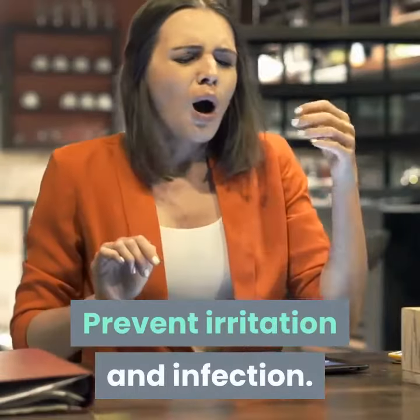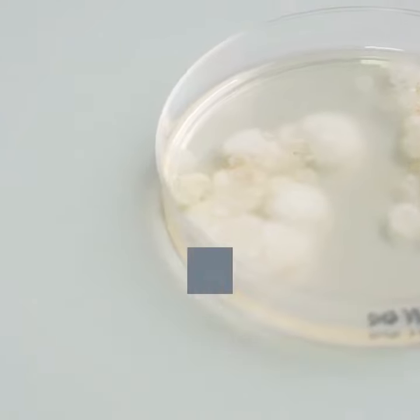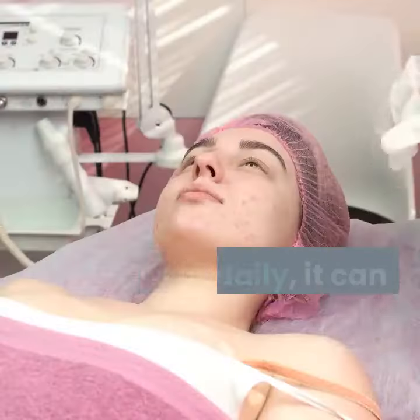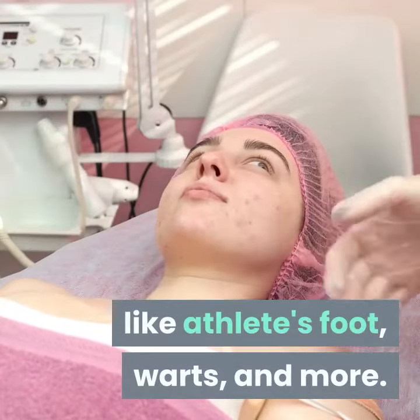Prevent irritation and infection. The oil is full of antiseptic fatty acids that fight bad fungi and bacteria in the skin. When used daily, it can help stave off infections like athlete's foot, warts, and more.